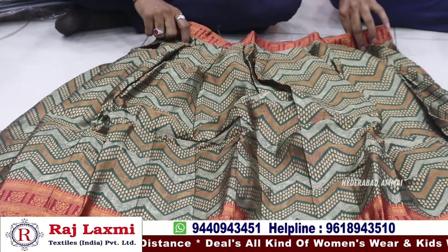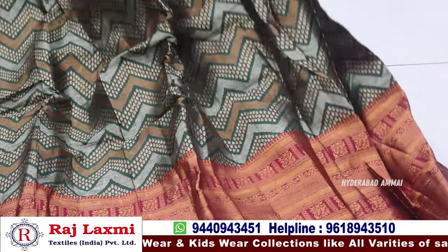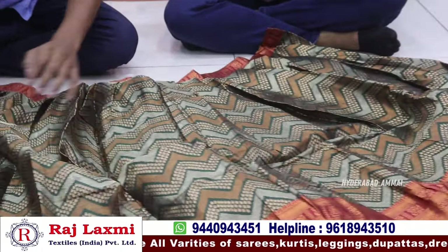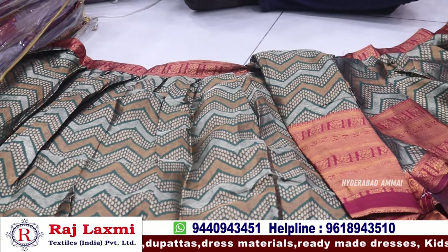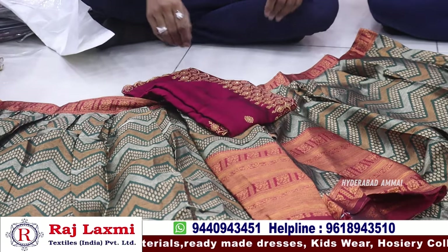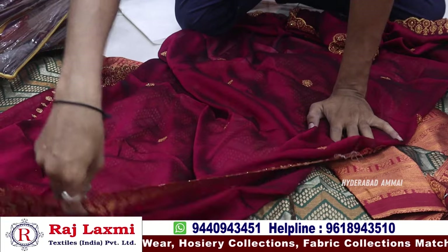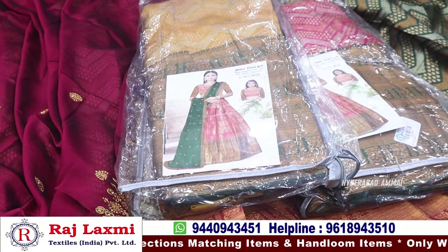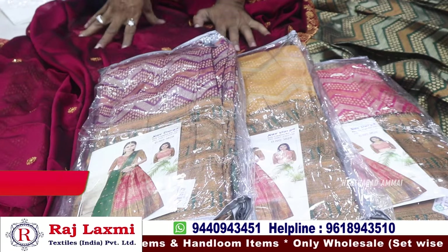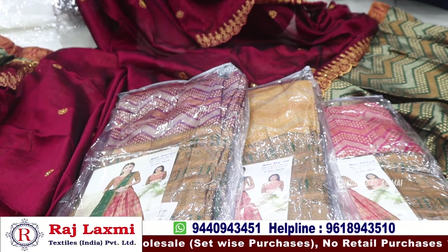This item has pure zari and copper zari. It has a long border, tissue fabric, and a total umbrella gear type with full length. It has a pure zari fabric with a fancy design. It comes in 3 different colors. It has a 4-piece combo at 1099 rupees with a 4-piece set.